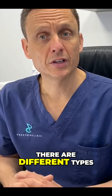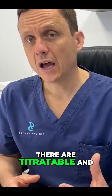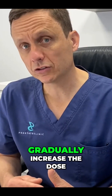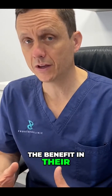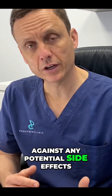There are different types of alpha blocker: titratable and non-titratable. The titratable ones mean that we start off at a low dose and gradually increase the dose until we get the therapeutic benefit in their urinary symptoms, balancing this against any potential side effects.